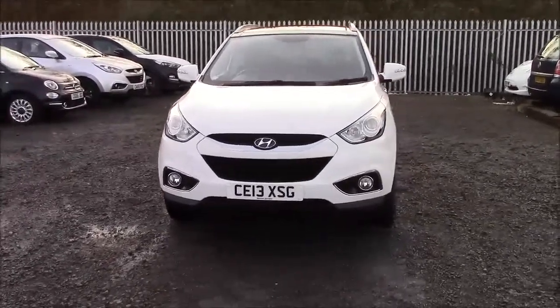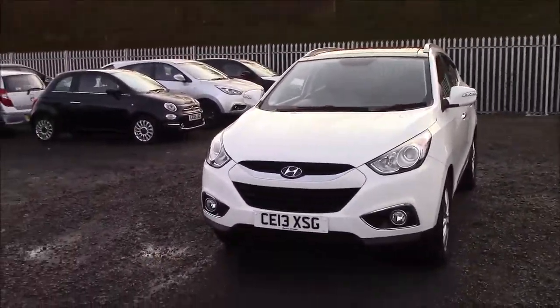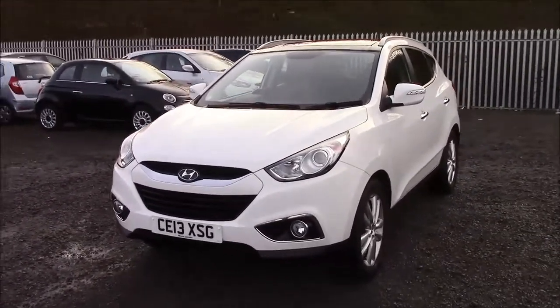Welcome to Wes's Garage on Penarth Road in Cardiff. Here today we have a Hyundai iX35, which is the premium 2 litre CRDI edition. This is the 4 wheel drive version.